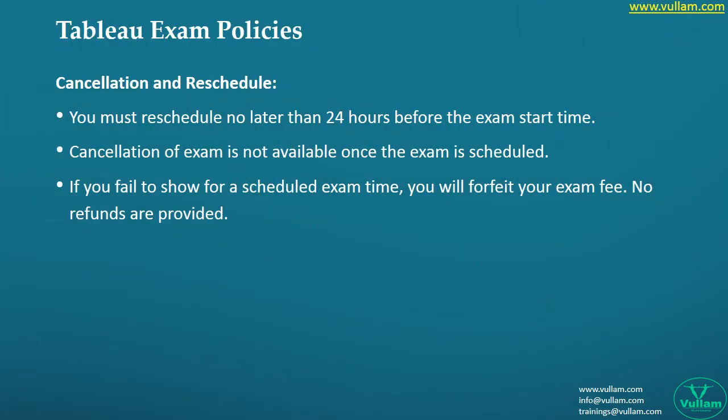These are the retaking policies of the exam. In case you are not confident about the exam, you may cancel it, but check the cancellation policy clearly to avoid any confusion.